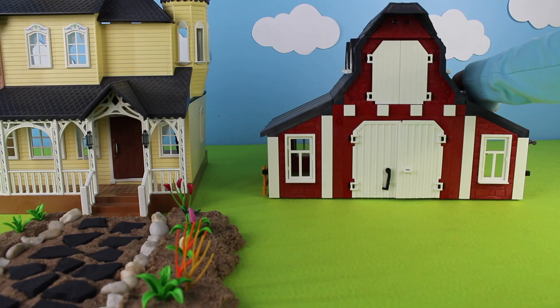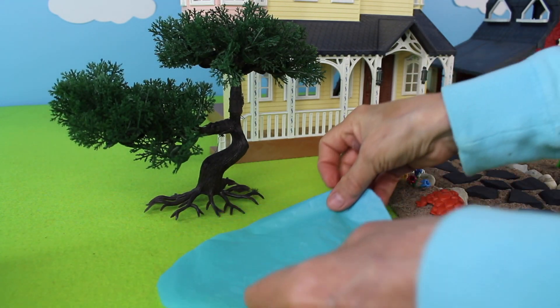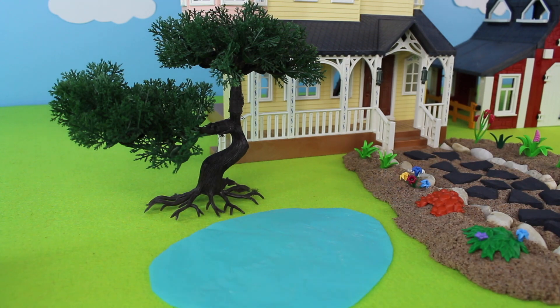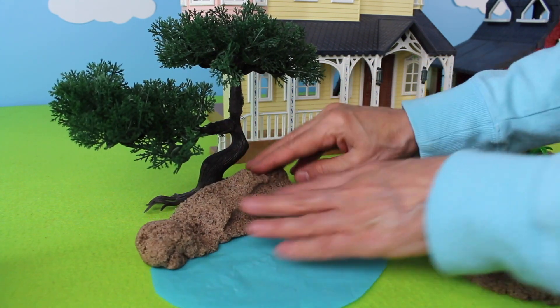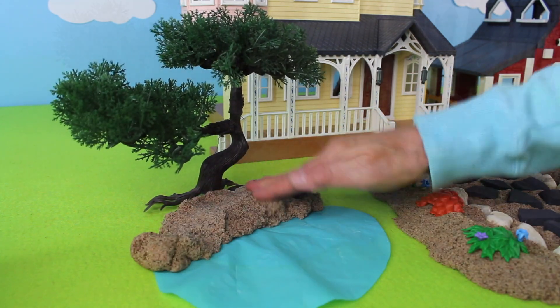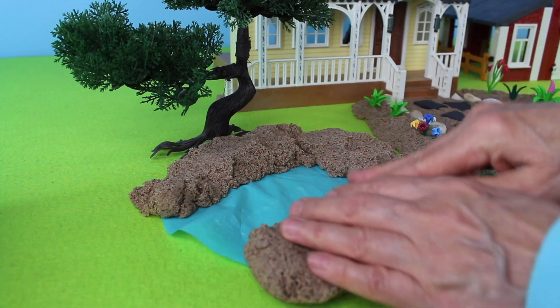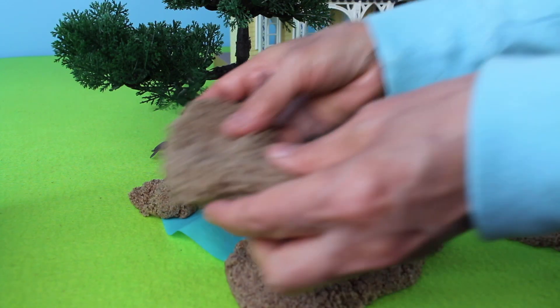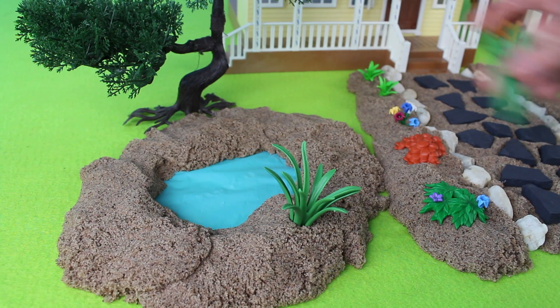Here is the barn. Now let's add a tree and some blue water for a pond. Let's add some sand around the pond for a sandbank — this way it will help hold the water in. Let's add some green plants around the pond's edge.